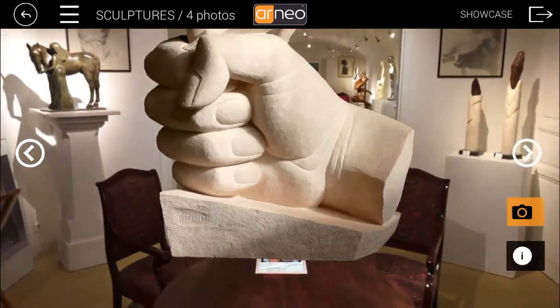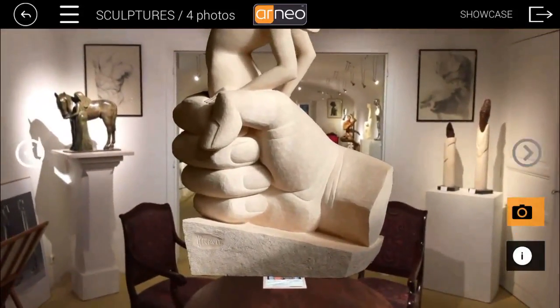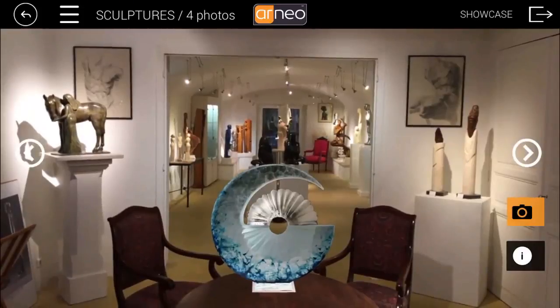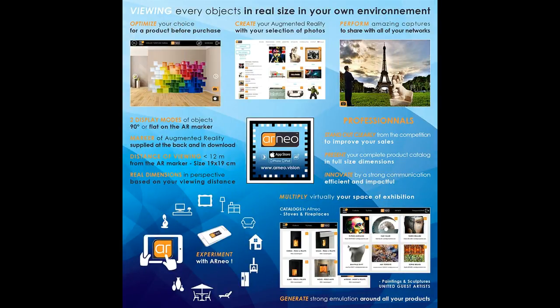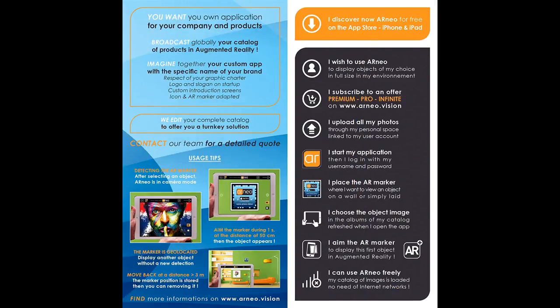You can scroll through objects of the album by clicking on the arrows. Our team at Harneo wishes you an optimal use and remains at your entire disposal. See you soon!